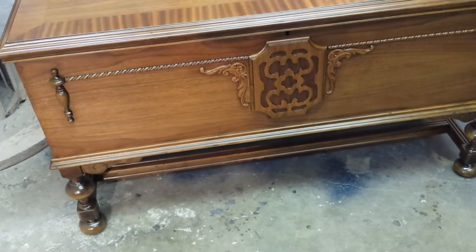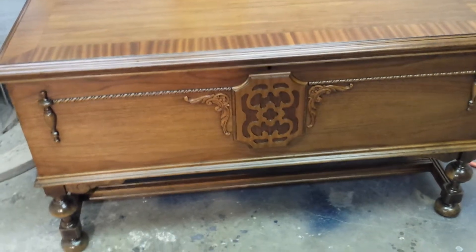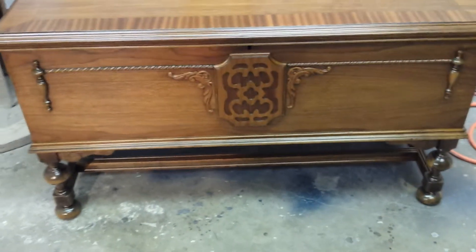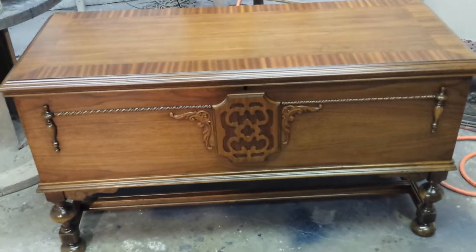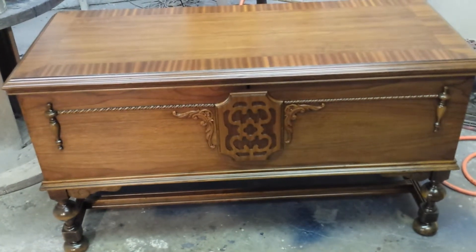Hey, it's Bruce Latch down at Timeless Arts Refinishing in Grand Rapids, Michigan. 616-453-8309. Find us on the World Wide Web at www.timelessartgr.